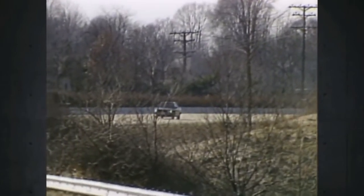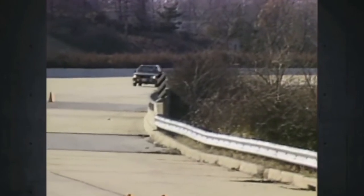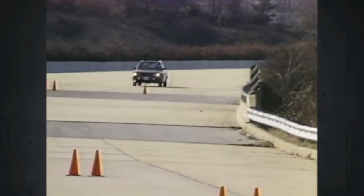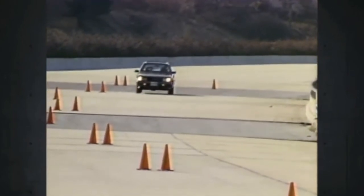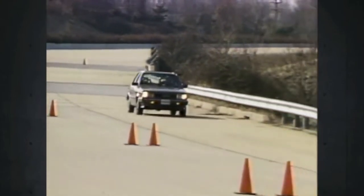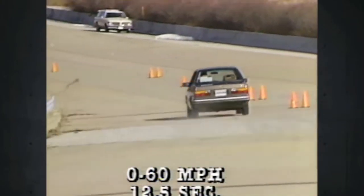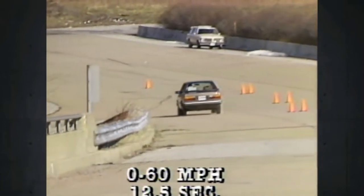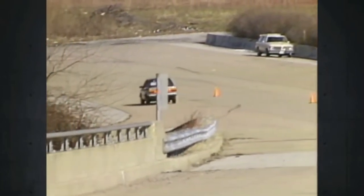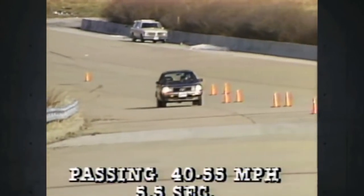The 4000 isn't exactly light at 2,400 pounds, and its four-cylinder gas engine is only 1.7 liters. With that combination, you don't expect fireball acceleration, but it's still much snappier than most of its competition. A 0 to 60 mile per hour time of 12.5 seconds rates at the better end of average for all cars. We were even more pleased with a reasonable passing time of 5.5 seconds from 40 to 55.